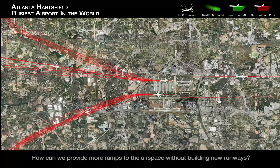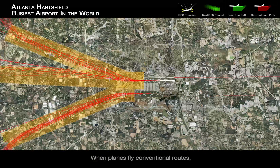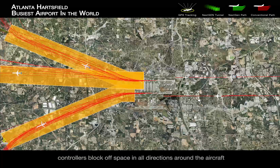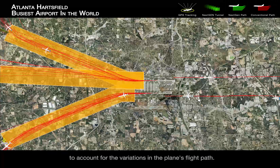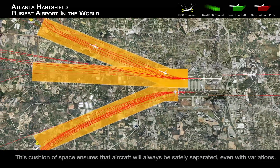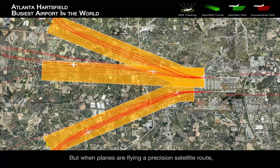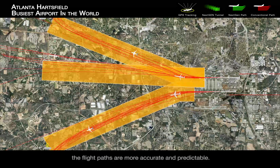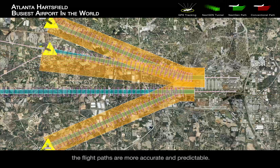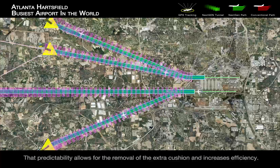How can we provide more ramps to the airspace without building new runways? When planes fly conventional routes, controllers block off space in all directions around the aircraft to account for the variation in the plane's flight path. This cushion of space ensures that aircraft will always be safely separated, even with variations. But when planes are flying a precision satellite route, the flight paths are more accurate and predictable. That predictability allows for the removal of the extra cushion and increases efficiency.